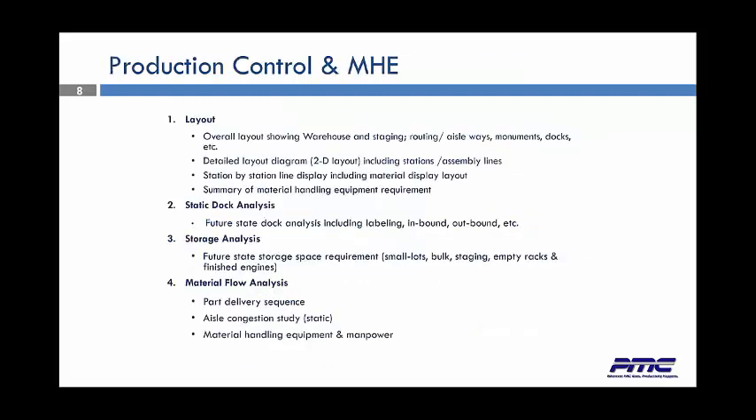Now we're going to get into this a little bit deeper. Due to production control and material handling, we look at our layout — the overall layout showing a warehouse, showing staging areas, routing, aisles, monuments, docks, detailed layout diagrams in 2D and/or 3D, station-by-station line design, and a summary of material handling equipment and other requirements — what you truly need compared to what you might have. We do a static dock analysis for a future state dock analysis, including labeling inbound and outbound so you always know how much dock space you need, what's going to be there at what times of day. We look at storage analysis, future state storage space requirements, material flow, part delivery sequence, aisle congestion, material handling equipment, and even manpower.